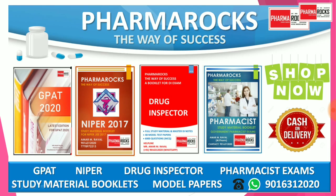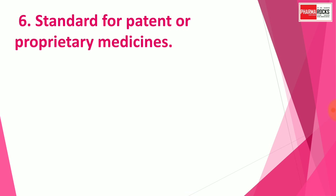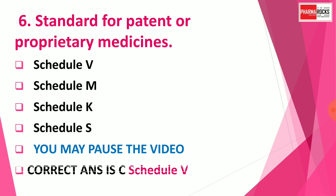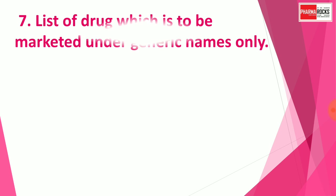Pharma Rocks study materials and model papers are available for GPAT, NABID, and pharmacist exams — you may call or WhatsApp on 9016312020. Question number six: Standards for patent or proprietary medicines are covered in which schedule? Options are: Schedule V, Schedule M, Schedule K, or Schedule S. The correct answer is Schedule V.